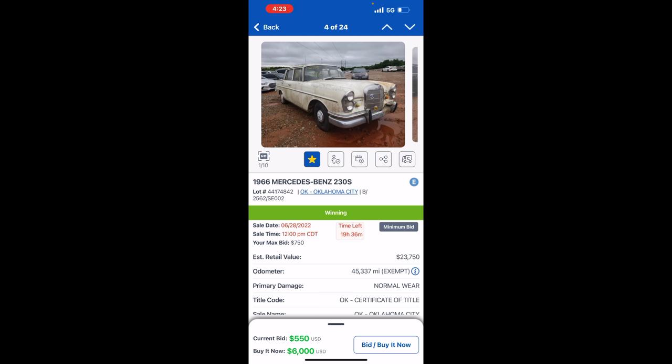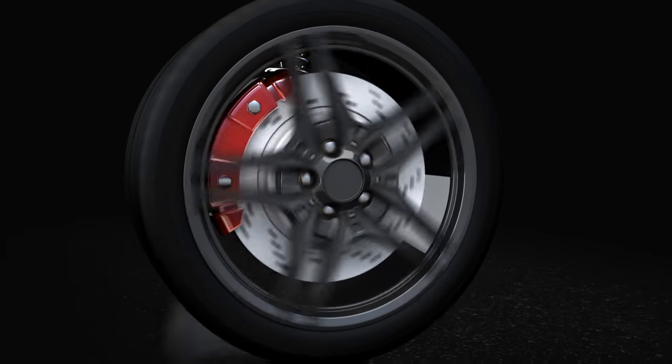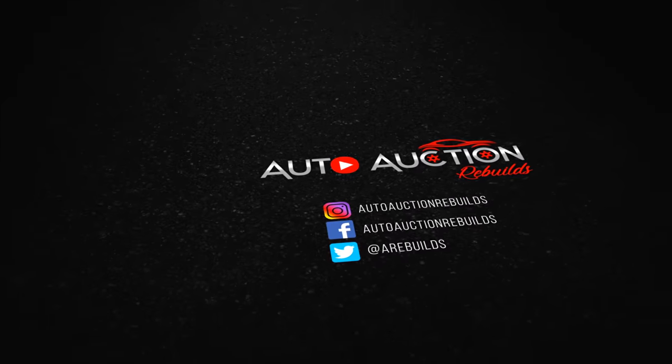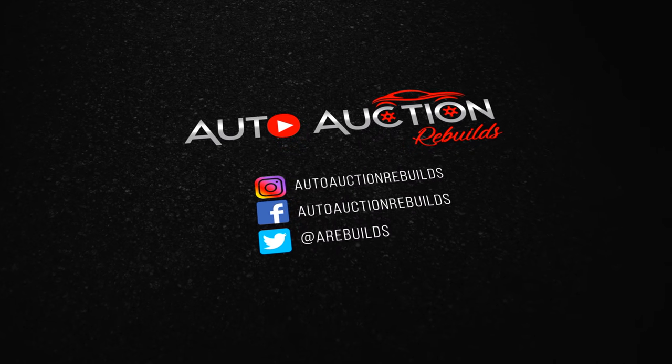That's it — I think we're done. Thank you so much for watching today's video. If you enjoyed the content, hit the thumbs up button and consider subscribing to the channel. Till next time, stay safe out there everybody — I look forward to seeing you all again very soon.